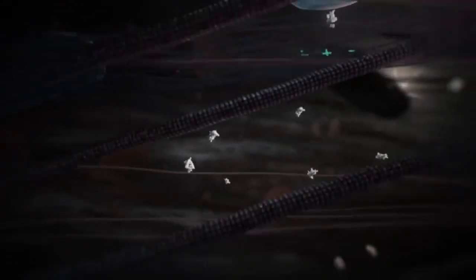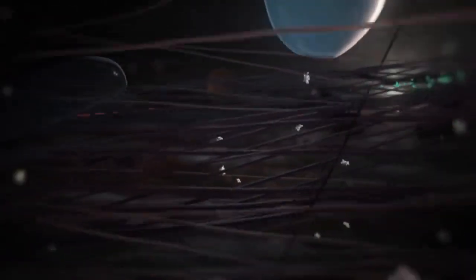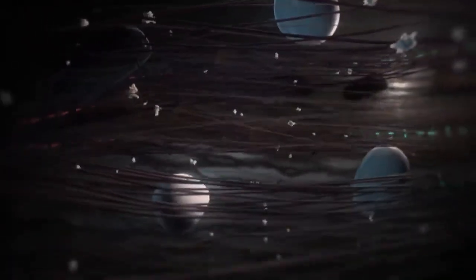They have a unique organization in neurons. In the axon, microtubules have a uniform plus-end-out orientation, whereas in dendrites, their polarity is mixed.